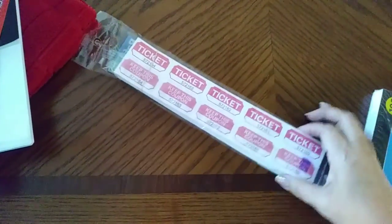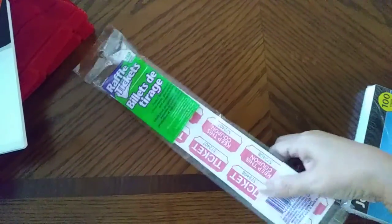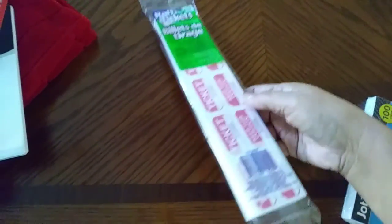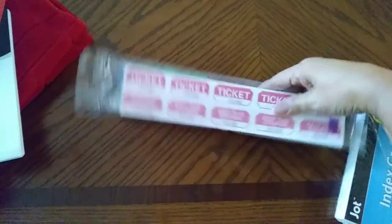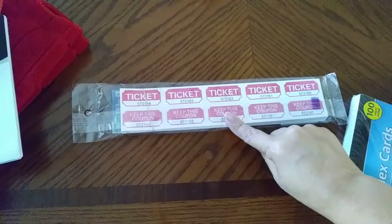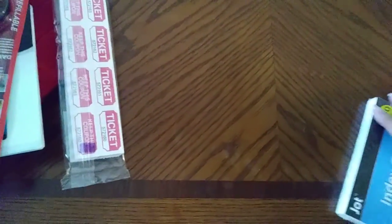I found these raffle tickets — I've been wanting to get these for a long time. There are 250, I'll probably never use them all, but I am going to use them on some projects. When I get ready to do that I will have you guys in on that.